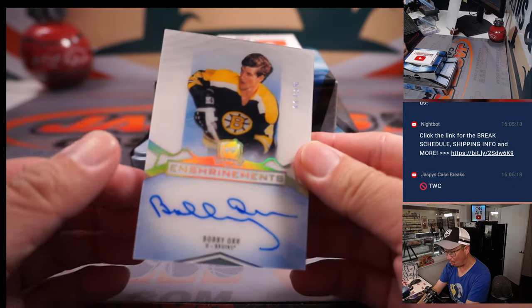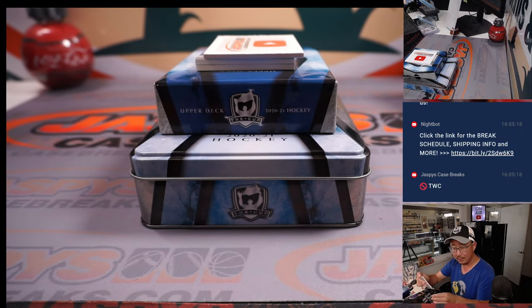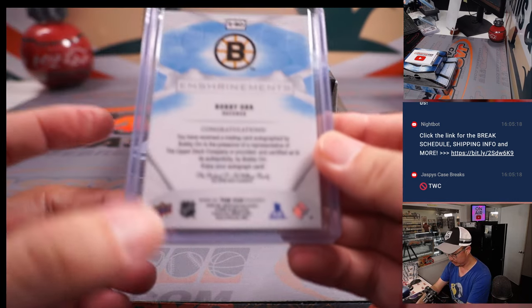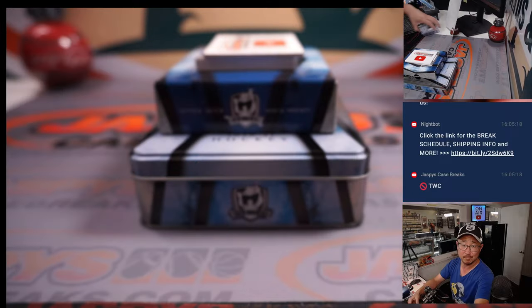And we've got Bobby Orr, 11 out of 25. That's for Joe and the number one — last spot, Mojo. Mojo. Nice one.